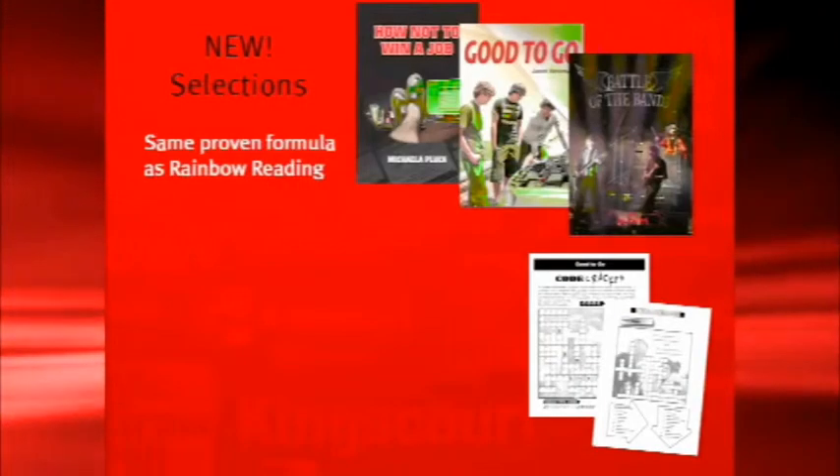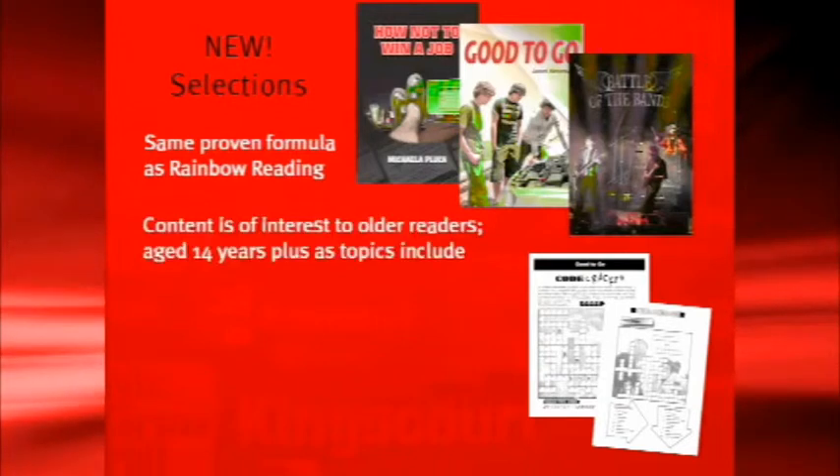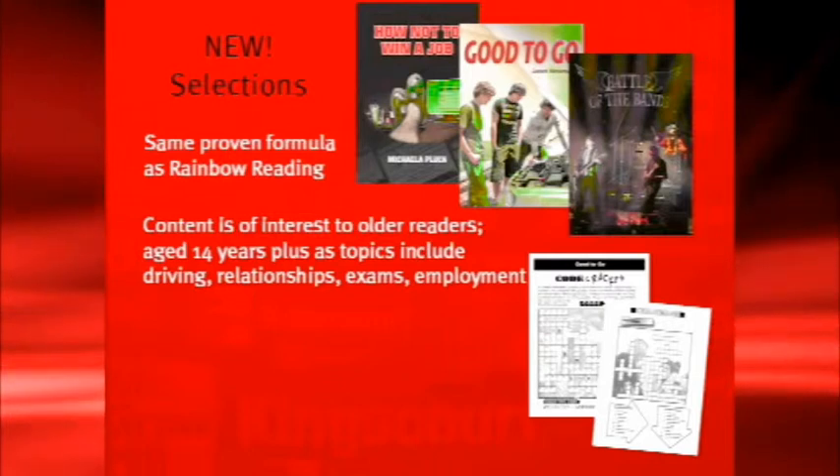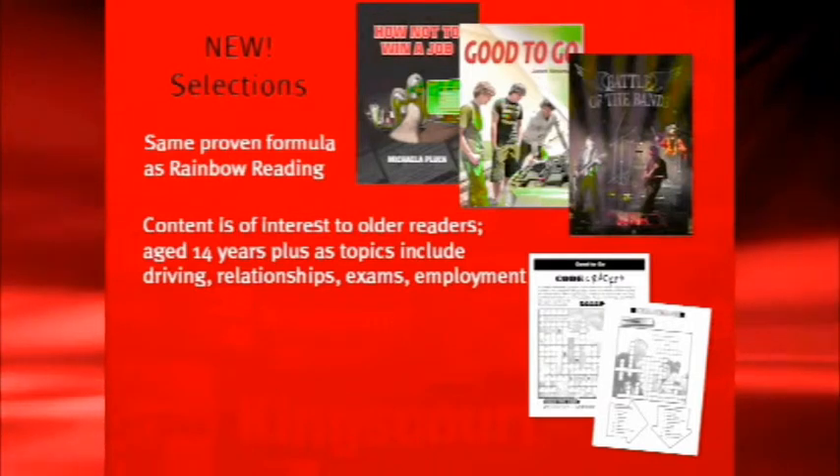Selections is a programme based on Rainbow Reading which is for older students, 14 years plus. It is based on the same proven formula as Rainbow Reading — short eight-page booklets with CD support. The content is of interest to older readers, covering topics like driving, relationships, exams, and employment. The first set to hit the market is at the seven to eight year reading level, with other levels to follow. They have mainly the same activities as Rainbow Reading, but we've included a crossword and a code cracker which will improve pupils' understanding of how words work.